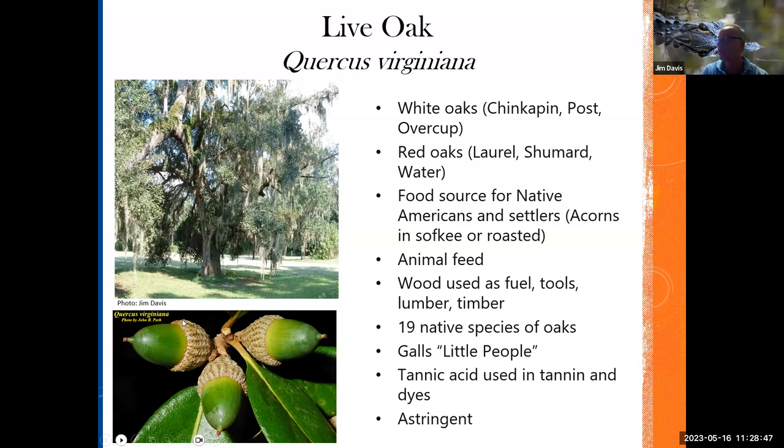As a landscape plant, Yaupon holly — I always tell people: if you can't grow Yaupon holly, you really shouldn't grow plants. This is about as easy as it gets. It's completely drought tolerant and really insect free. The leaves are very high in caffeine. Hollies are dioecious — male and female — so if you want berries, get the female. Yaupon holly was used to make what's called a 'black drink,' used in fire dance ceremonies. The bark was used to treat old people's sickness and nightmares. When you drank too much of this black drink it would come right back up — hence the scientific name Ilex vomitoria. This was a tea substitute, and it's come full circle: Yaupon tea is very popular now.